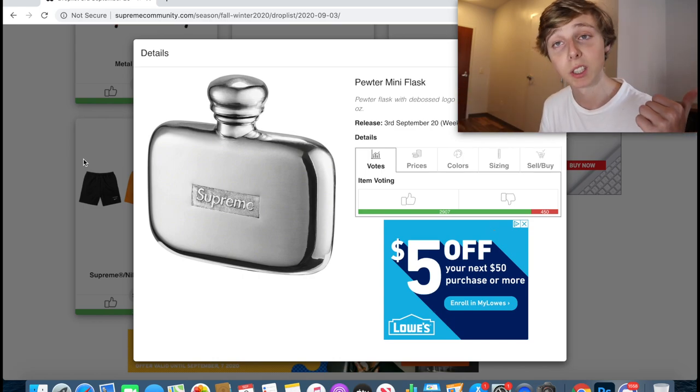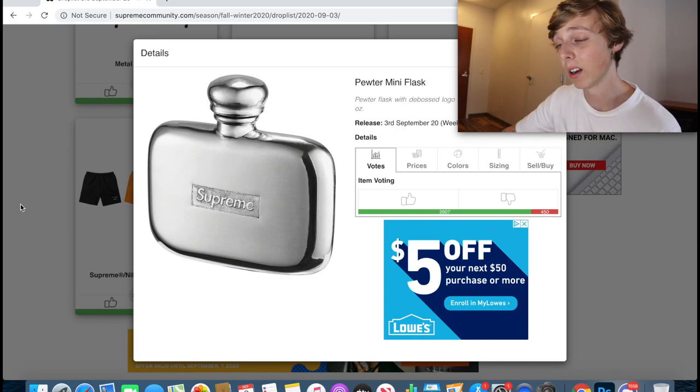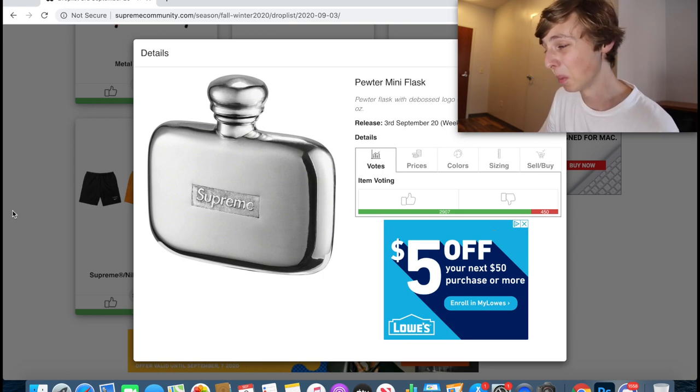The flask is worth going for along with the other items I've discussed. It's pretty small and simple but it's a good pickup.